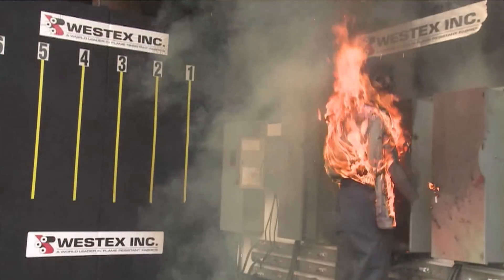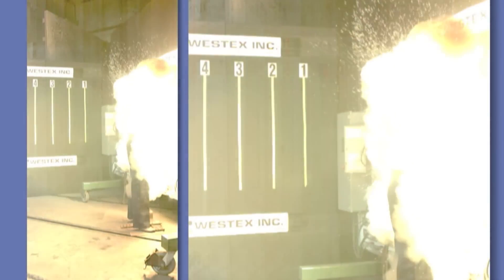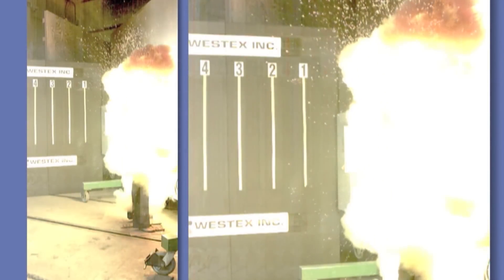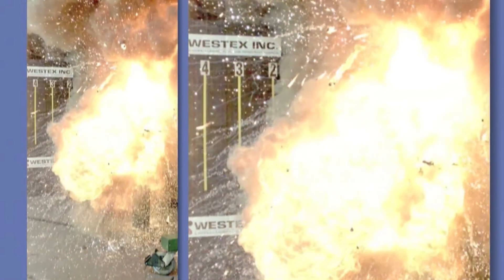An arc flash is a hazardous release of energy that's caused when electricity that should be inside the wire gets outside the wire. It's a simple way to put it, but now you have ionized air and plasma, and along with that, a shock wave or pressure wave, and any shrapnel that pressure wave might be pushing, and molten metal at 1,900 degrees Fahrenheit or hotter — all of that coming at you at once.